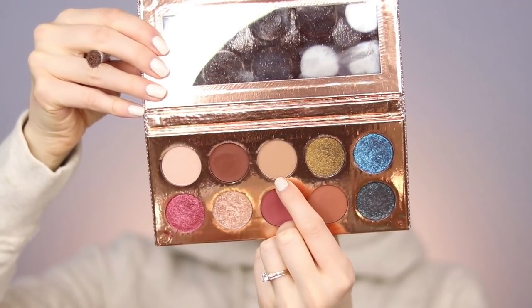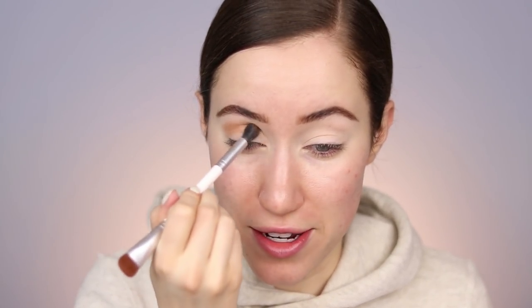We're going to start off by going into this shade right here called Necessary. This is one of my favorite palettes of all time — I think the packaging is just stunning. It stays where I can see it because it's so sparkly. All the Desi Katie products stay outside of my Alex 9 drawers so they can sparkle and shine. I'm buffing this into the transition area and taking what's left on the brush and putting it right underneath the brow.